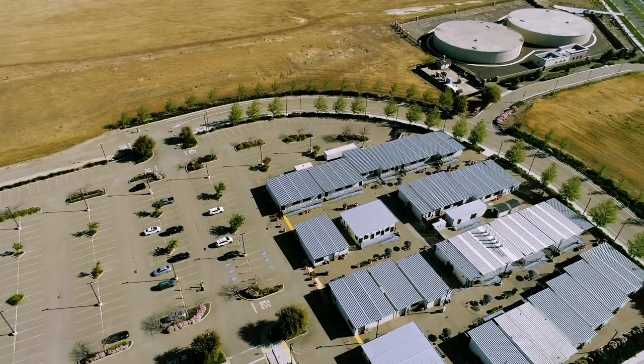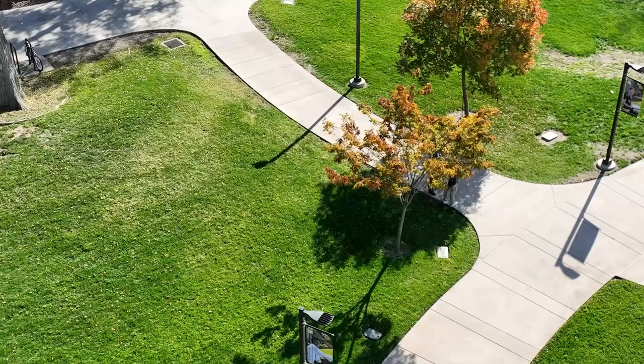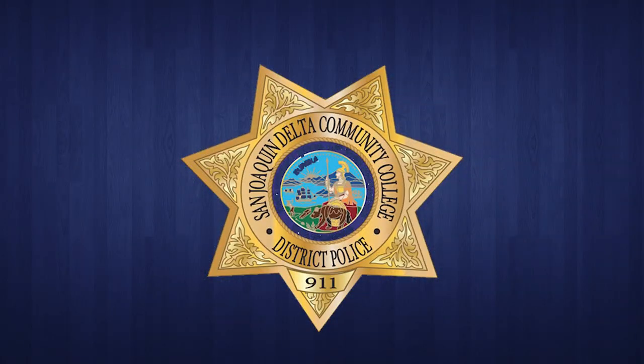Whether you're on the Stockton, Mountain House, or Manteca campus, feel safe in knowing a blue phone is nearby. That's all from the District Police Department. Thanks for listening, and most importantly, stay safe.